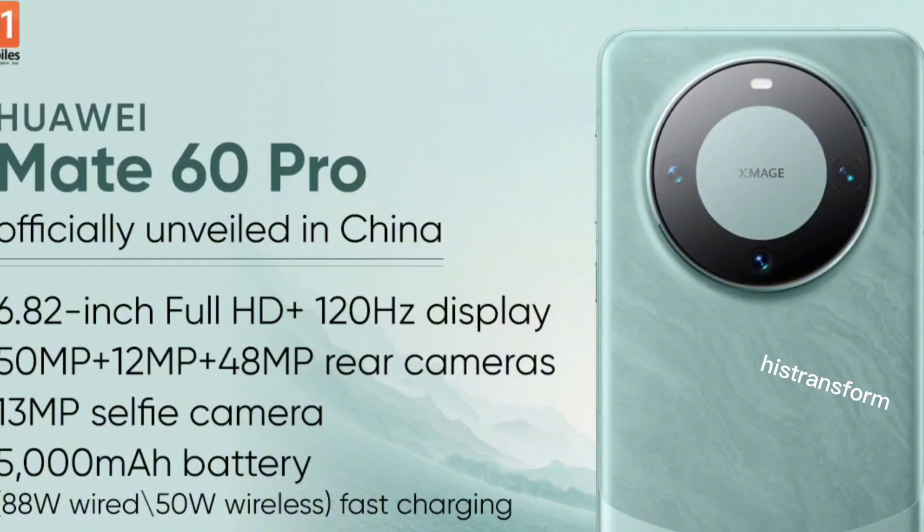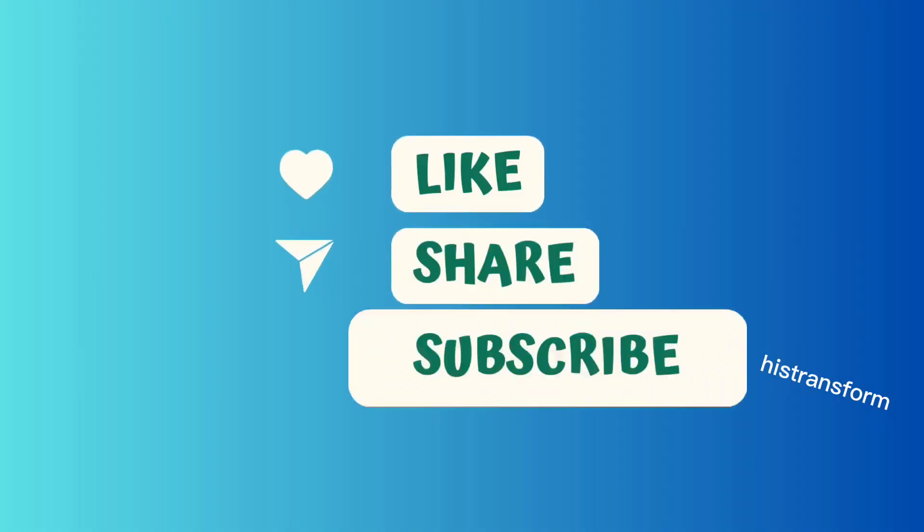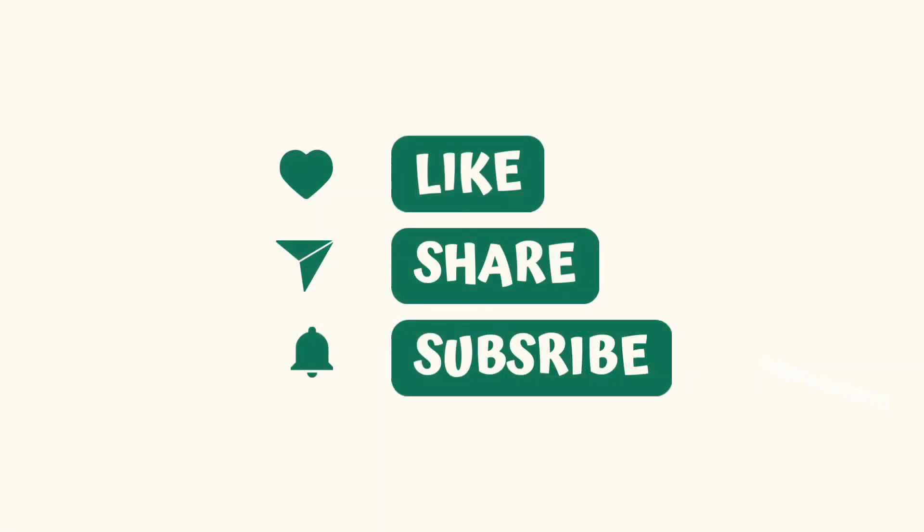If you enjoyed this video, please like and subscribe to our channel. Stay tuned for more insightful content.